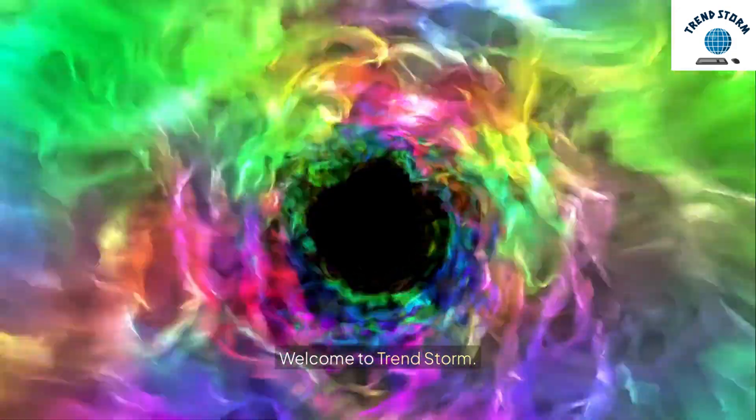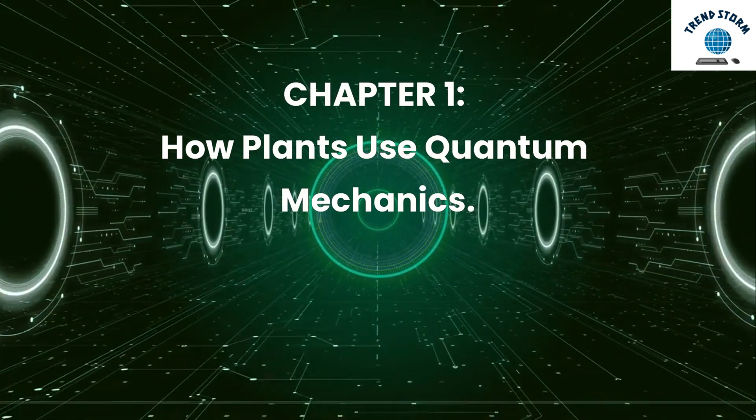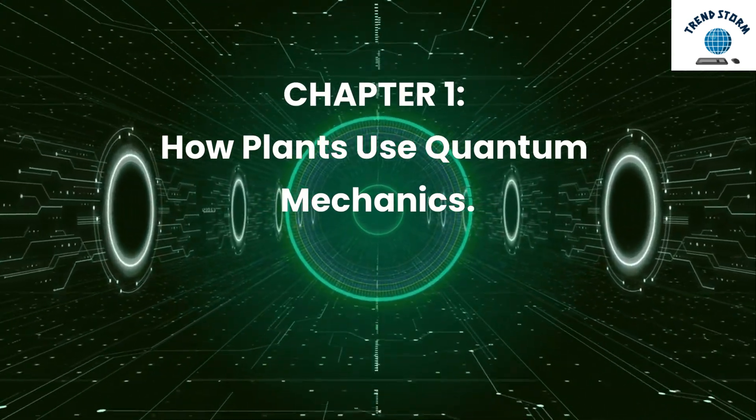Welcome to TrendStorm. Chapter 1: How Plants Use Quantum Mechanics.